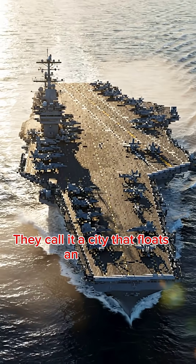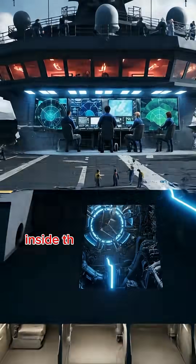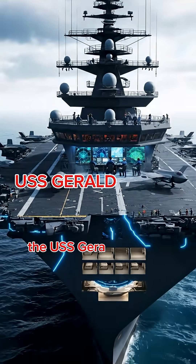They call it a city that floats and fights. But few have ever seen what really happens inside the world's most expensive warship, the USS Gerald R. Ford.